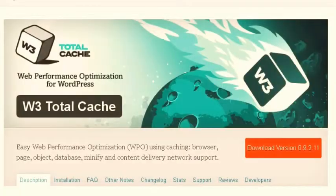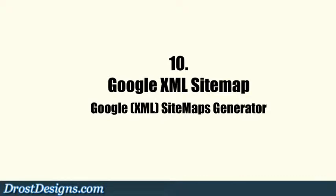9. Increase site speed. Site speed is one of Google's main ranking factors. The W3 Total Cache plugin improves your site visitors' experience by increasing server performance and reducing load times.